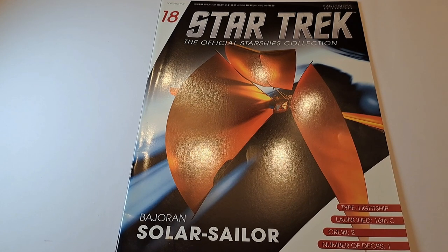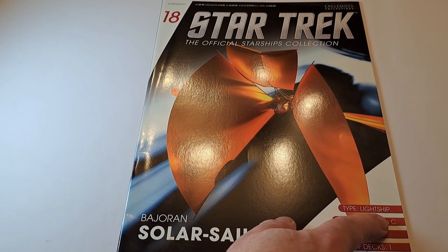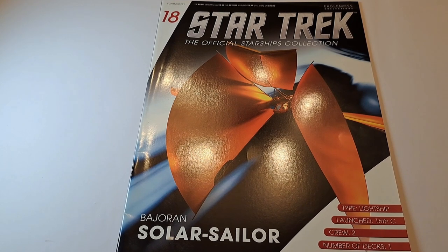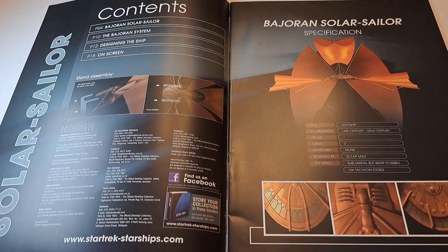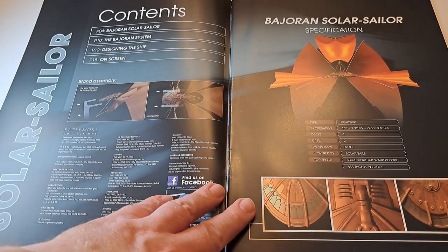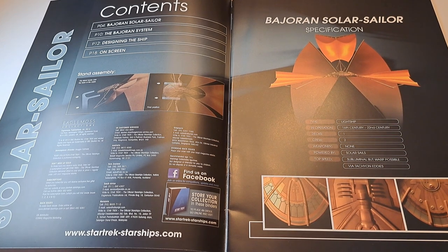Where this breaks with that concept is that in the episode, Sisko has recreated an ancient Bajoran design — which is why it says 'launched 16th century' — because apparently the Bajorans were bouncing around their own system using this sort of ship. There are tachyon eddies in the Bajoran system, and if a tachyon eddy catches the sails of a solar sailor it can actually boost it to faster than light speeds, because tachyons go faster than light. That effectively gives it a warp field even though it doesn't have warp nacelles or a warp core.